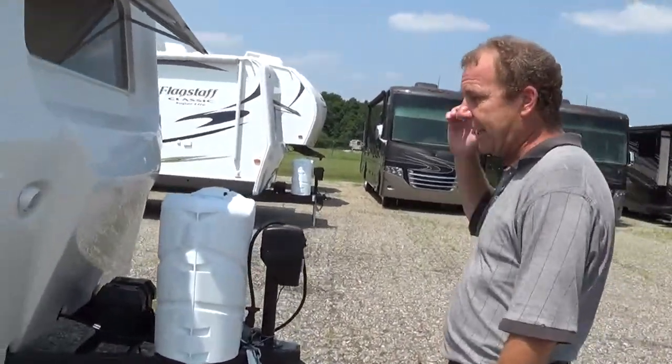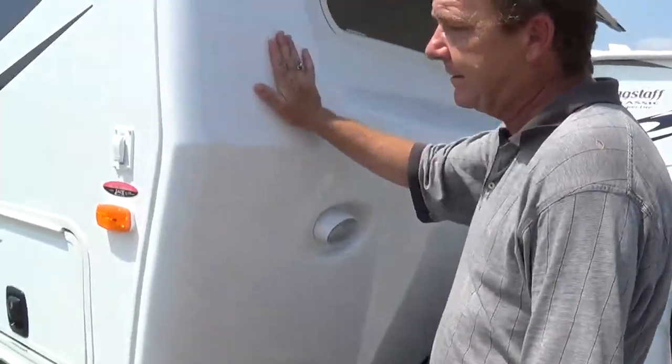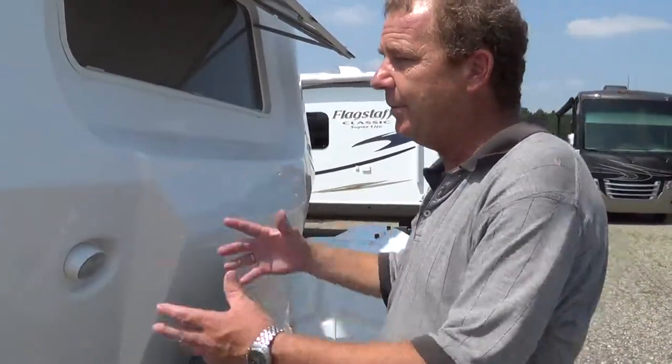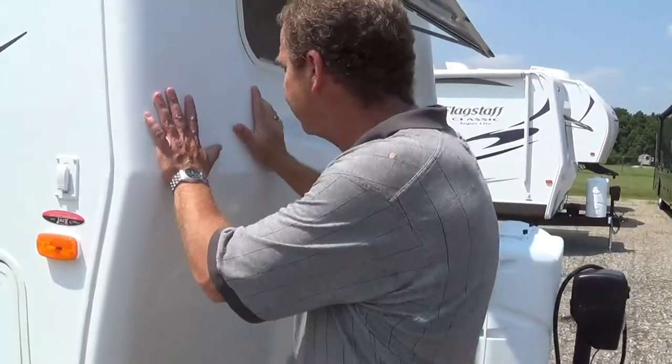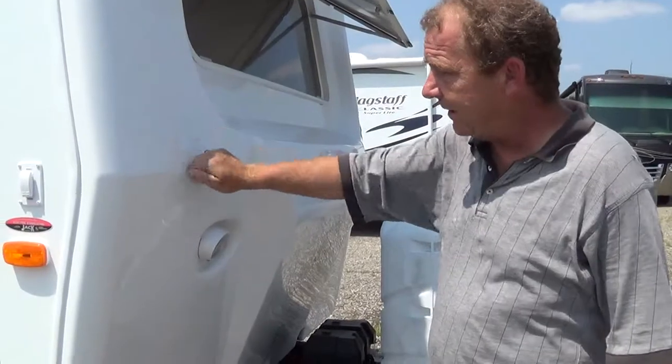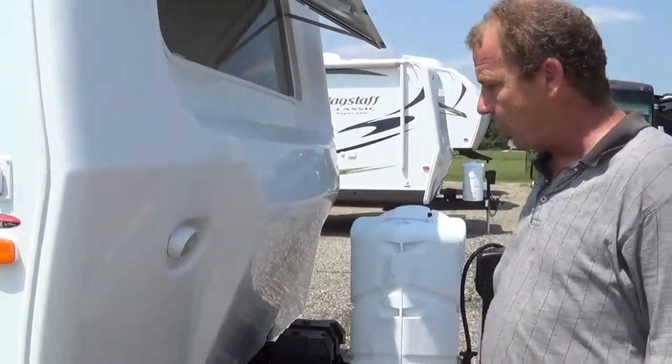Let me show you a couple things that Flagstaff gives you. Number one, you got this cap here in the front. This is a TPO cap as opposed to fiberglass. The TPO is going to have a lot more flex — you don't have to worry about it breaking or cracking like fiberglass. This is going to absorb a lot more.